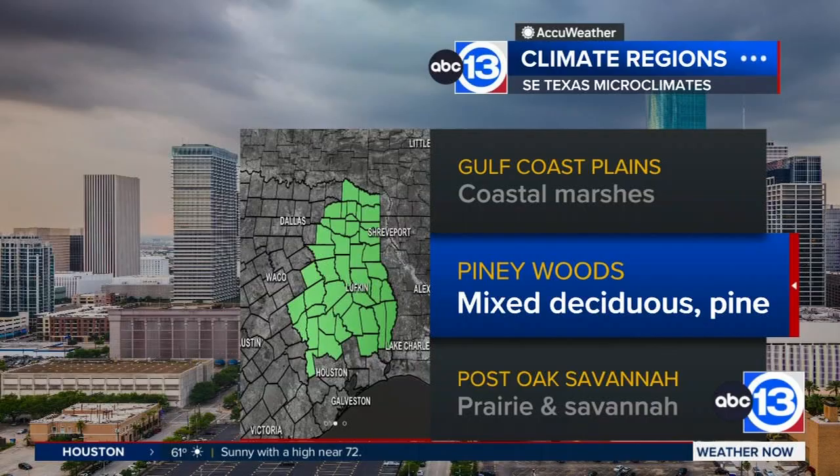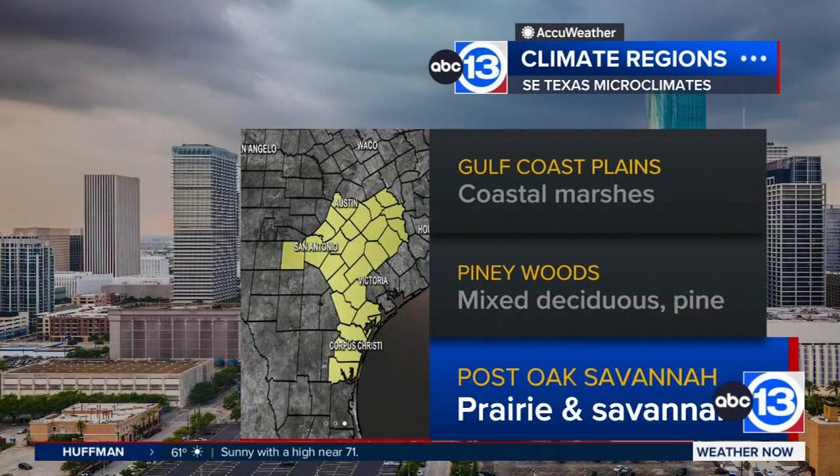Then there's the Piney Woods, north of I-10. This has mixed deciduous forests and pines — it's in the name. And then we've got what's known as the Post Oak Savannah, prairie and savannah. If you take a drive across Southeast Texas, you may see quite a bit of variation in landscapes from Houston to Austin or San Antonio. And if you go northward on I-45, you'll definitely run through the Piney Woods region and see the change of scenery.